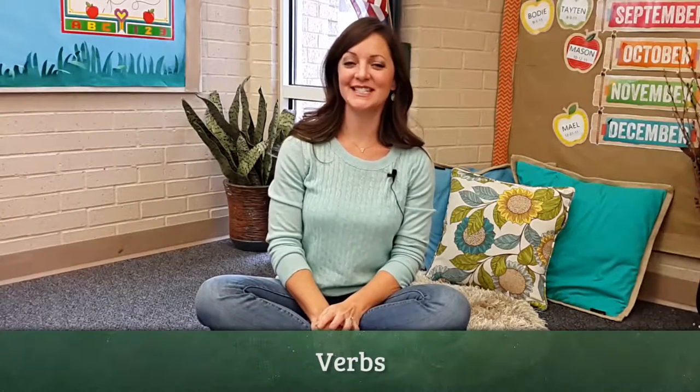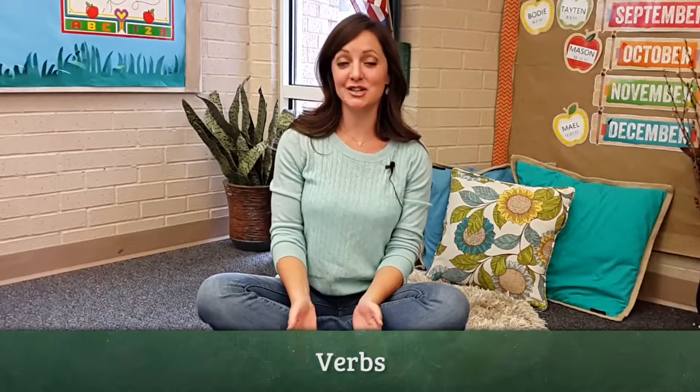For all of the action that we see in our kiddos every day, teaching verbs should be a very simple thing. They're constantly wiggling, moving, shaking, jumping, running. So I can take all those words and all those actions they do every day and hone them in and call them verbs.